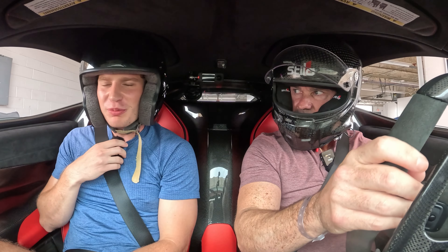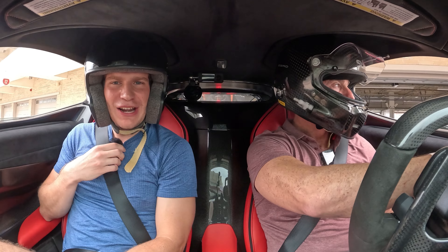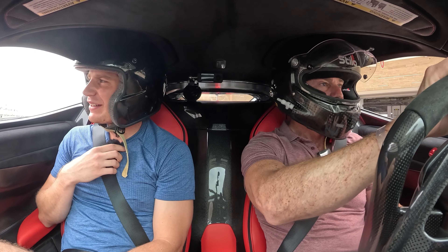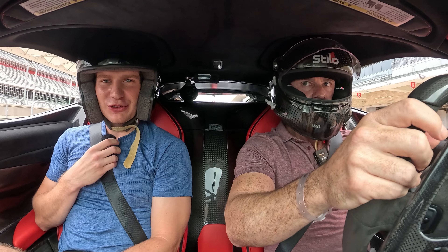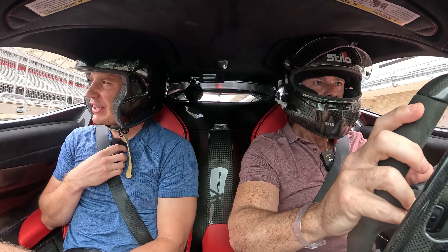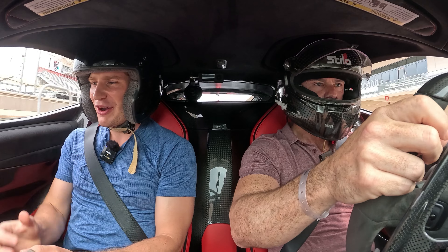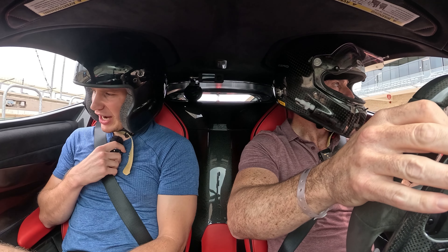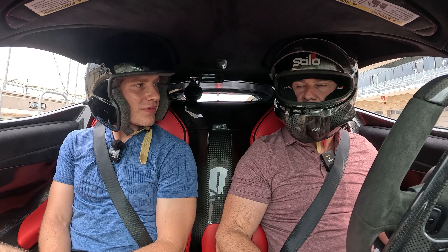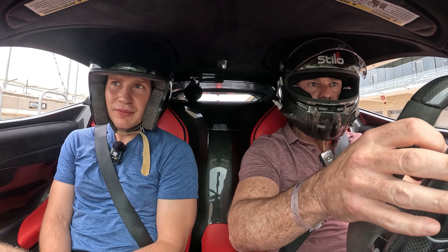Alrighty ladies and gentlemen, we are in the LaFerrari with Mr. Forri. Super excited to be out here to unleash the 950 horsepower of this hybrid beast — the one that started the hypercar trilogy. Already I can feel how lightweight and tight this cabin is. We're going to do one out lap, get the tires up to temperature, and then we're going to go.